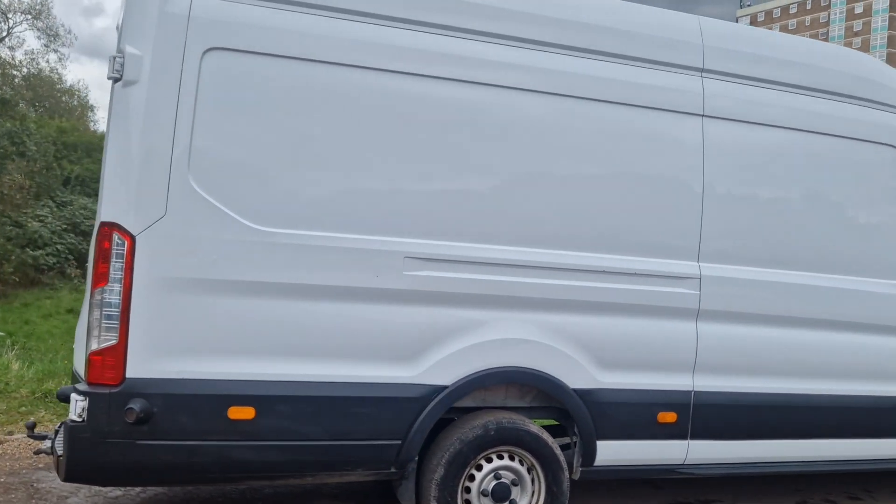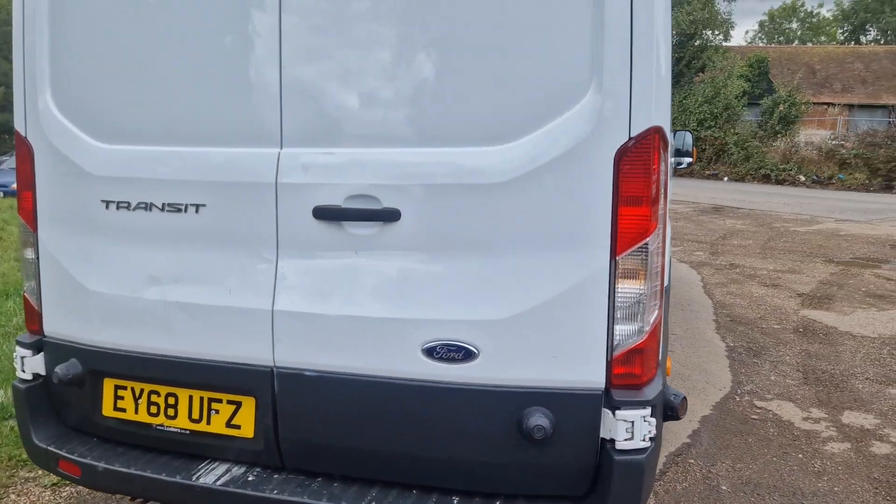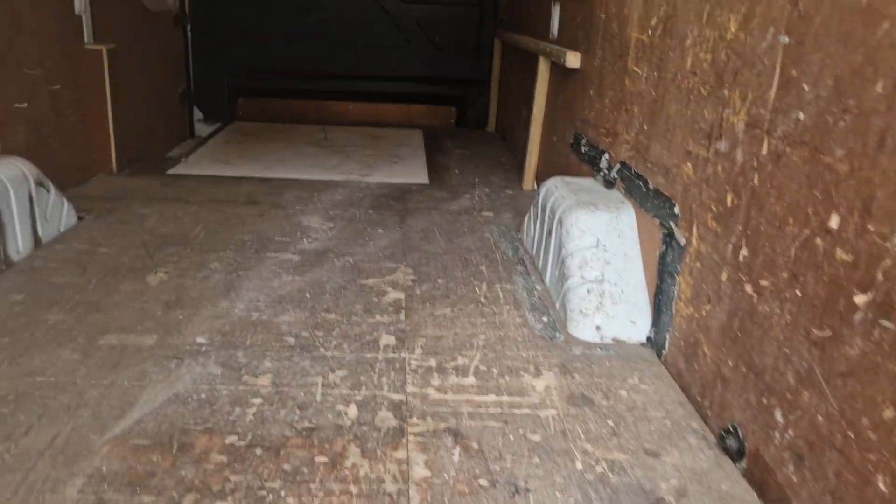Got a side loading door on the other side. Drives absolutely fine — just had it serviced as well. There's a bit of fly lining in the back there.